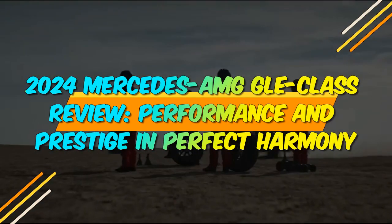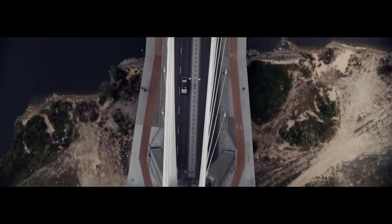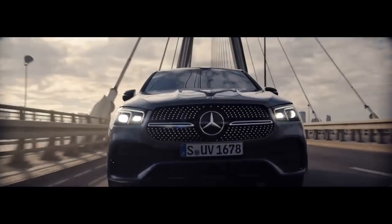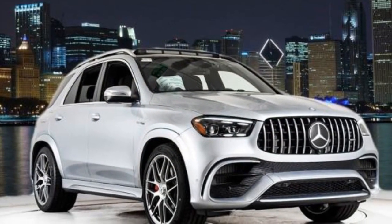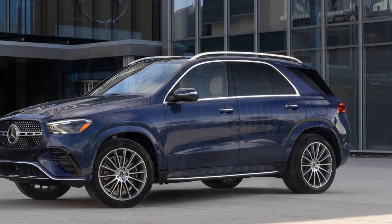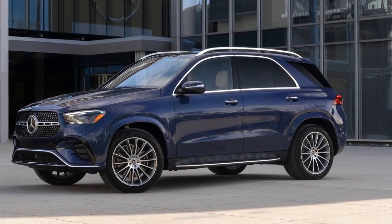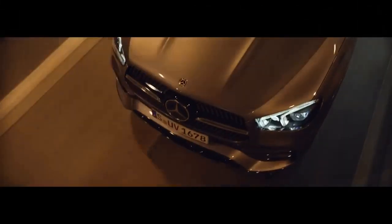2024 Mercedes-AMG GLE Class Review: Performance and Prestige in Perfect Harmony. The year 2024 marks an exciting chapter in the world of luxury performance SUVs, as Mercedes-AMG unveils the latest iteration of their esteemed GLE Class. In this comprehensive review, we will delve into the various facets of this outstanding vehicle, including its design, performance, technology, and overall driving experience.